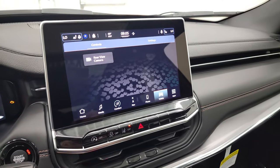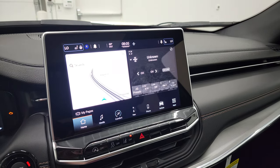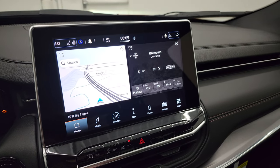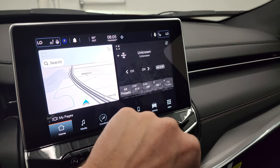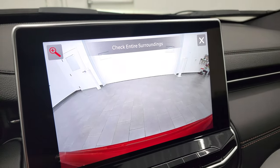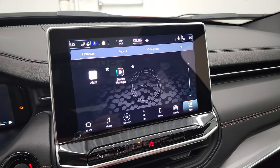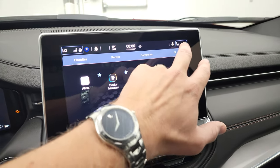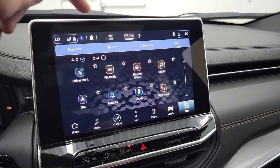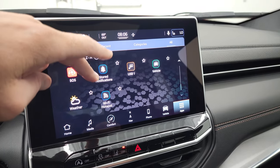This is the 10.1 Uconnect 5 system. This system is run on Android, so it's a little bit faster than the old system — in fact, they say it's five times faster than the old Uconnect 4. There's your factory navigation, AM, FM, and SiriusXM radio capabilities. You have vehicle information and you can check out your backup cam — they made those HD now, so they are nice and clear. You have all your different apps, and if you go to all, you can see Alexa, Bluetooth, backup cam, radio, heated seats, heated steering wheel, and all that good stuff.